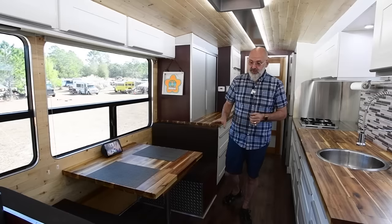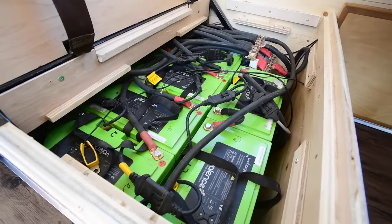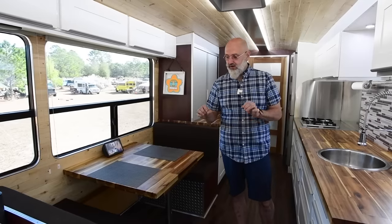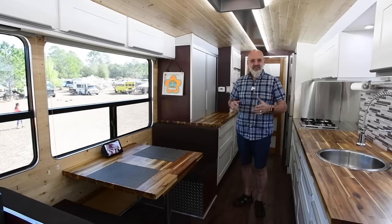We have storage in the benches. One bench is our battery bank — 12 138-amp-hour lithium iron phosphate batteries housed in a nice metal rack, not going anywhere. The other is open storage for things we don't access every day.